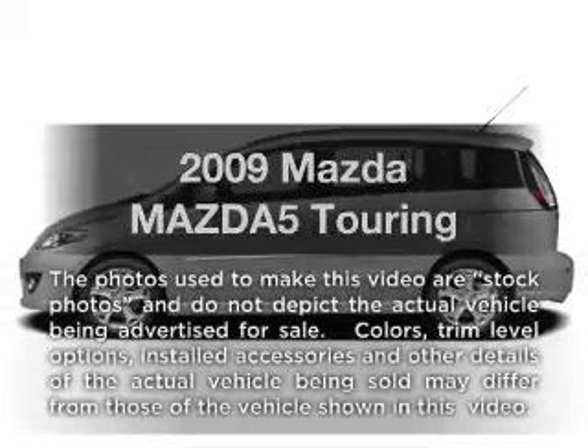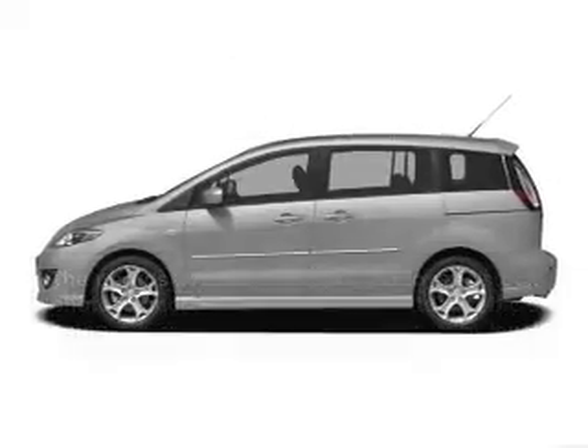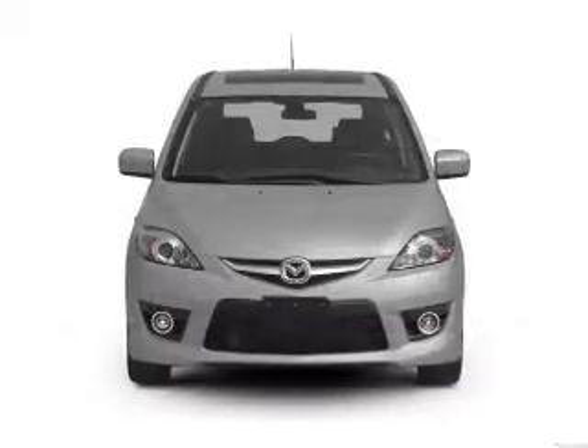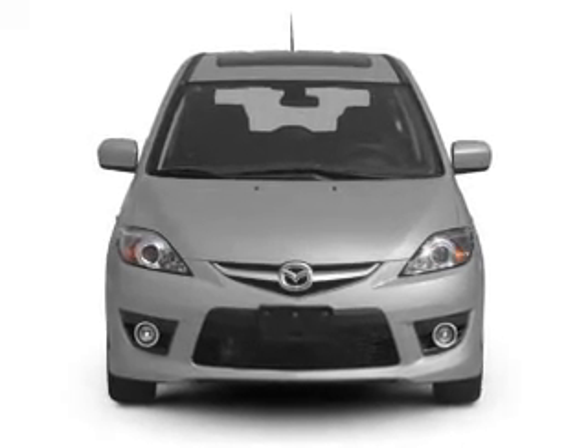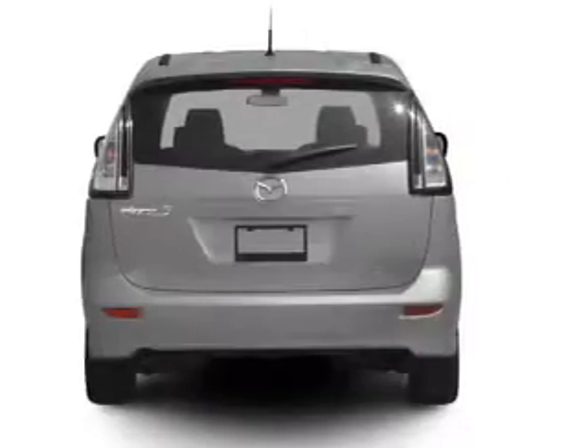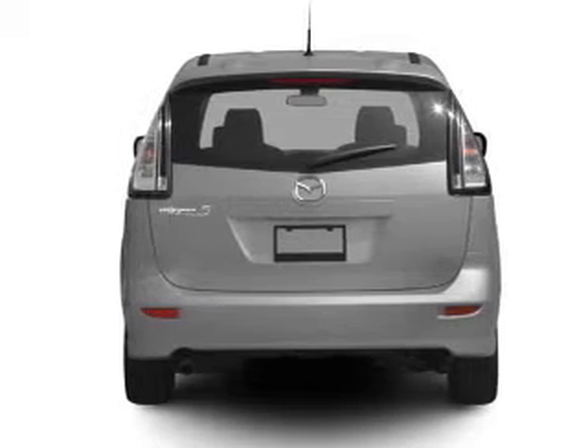Introducing the 2009 Mazda Mazda 5. If you're looking for a first-rate auto, this one could be yours today. With an efficient four-cylinder engine, the powertrain includes front-wheel drive, driven by a five-speed automatic transmission.